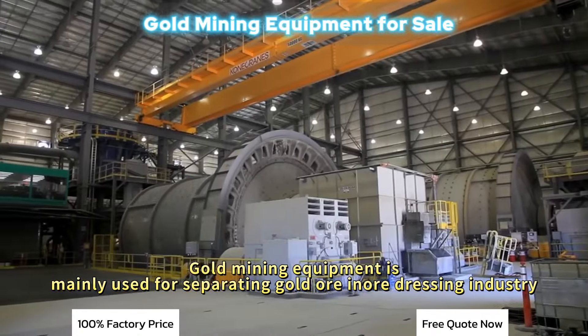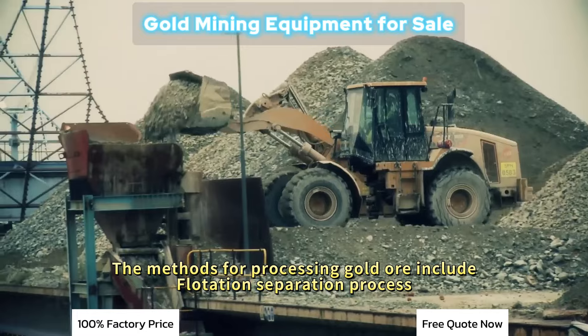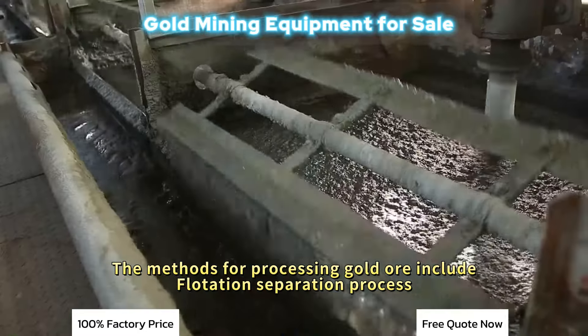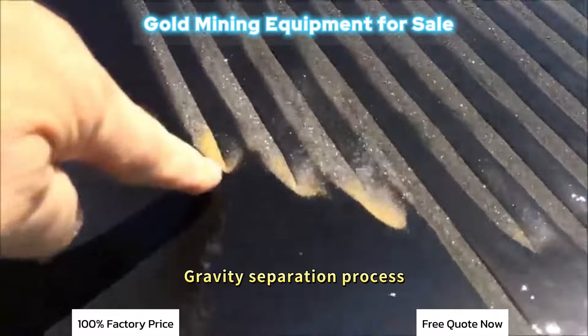Gold mining equipment is mainly used for separating gold ore in the gold dressing industry. The methods for processing gold include flotation separation process, magnetic separation process, and gravity separation process.